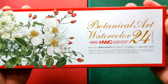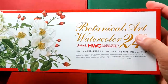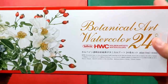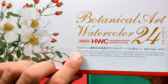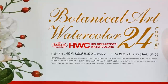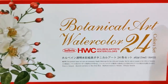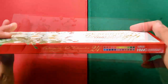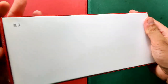On the front you can find a beautiful floral painting with some berries or fruits, and it says in gold lettering: Botanical Art Watercolor 24 Color Set. Here is the logo - Holbein Artists' Watercolors. There's also a note on the side where you can find the color selection, and it's just empty at the back.